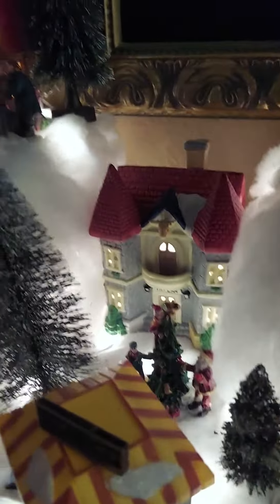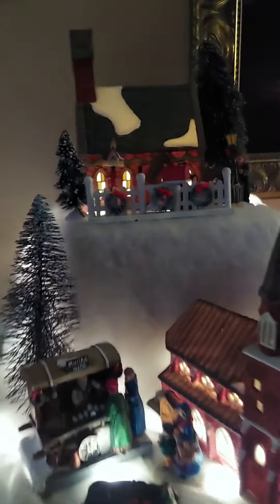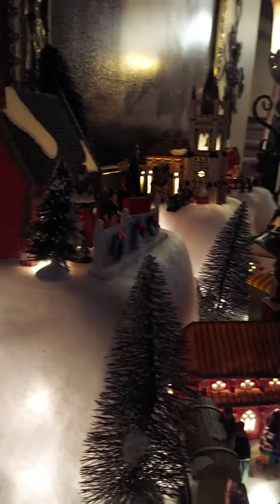So all that detail — it's pretty tedious to do, but it turns out really nice, and I just love doing it. This is my Department 56 Christmas Village.